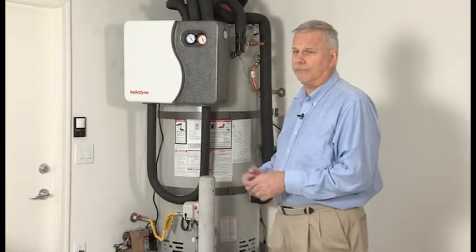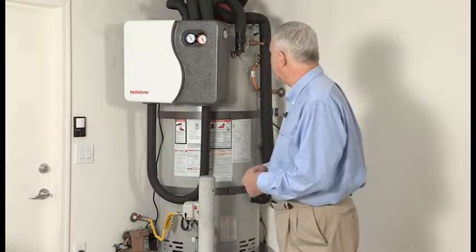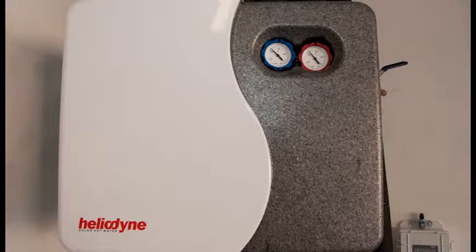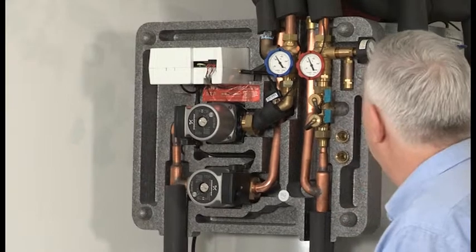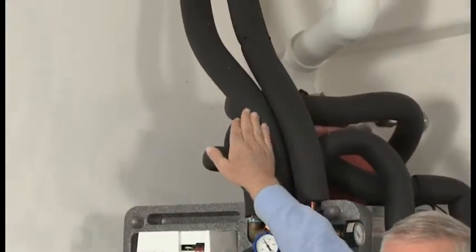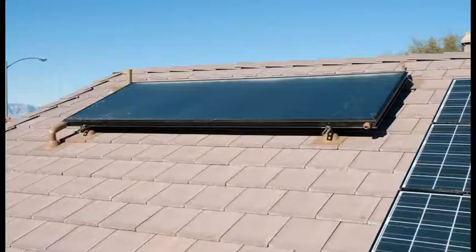We just have the benefit of the solar when it's working. This device connected to the tank is called the heat exchanger, and it's sort of the brains of the system. Basically we have two lines here — these go up to the roof, sending fluid up and then coming back down from the roof.